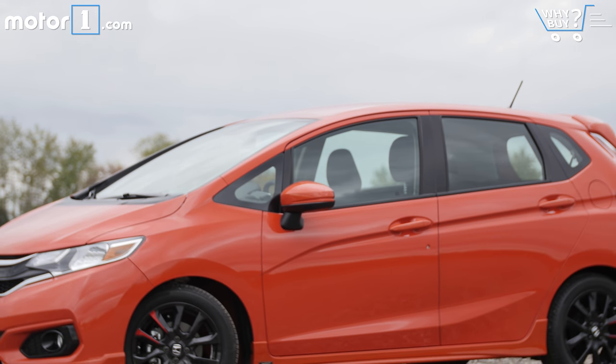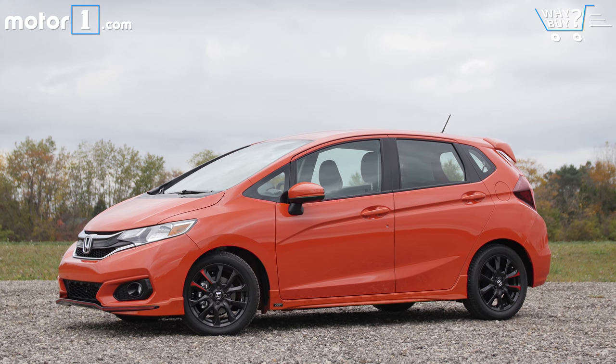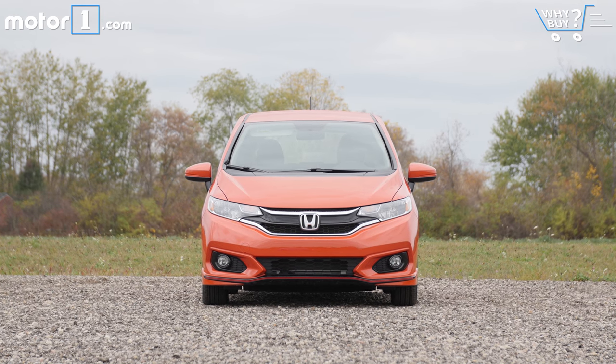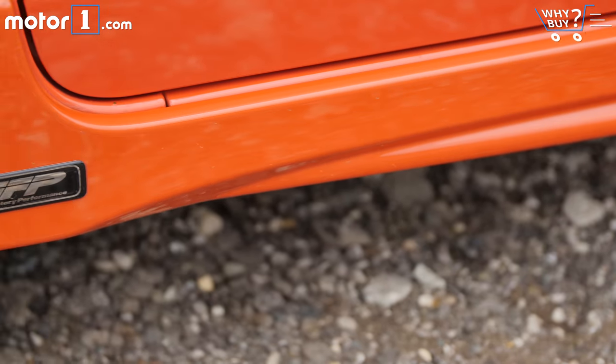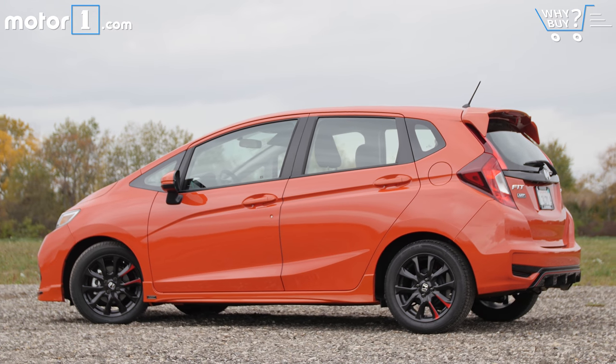Every generation of the Fit has seen Honda designers visually stretch and lower the five-door hatch, and this iteration is no exception. The nose is rather pointed and low, and wears the same bold kind of face as the bigger Civic, while the profile makes it appear less upright than other small hatchbacks. This car also features the Honda factory performance kit, which accounts for the wheels, bigger wing, and lower stance.